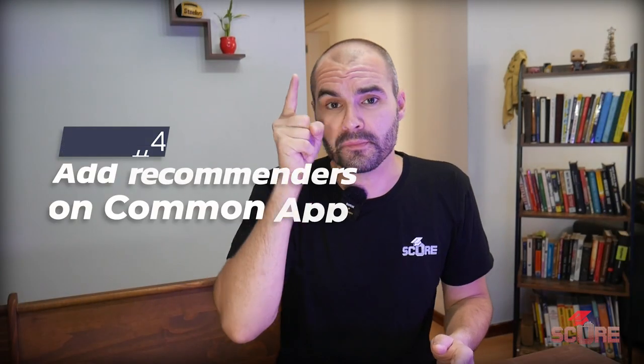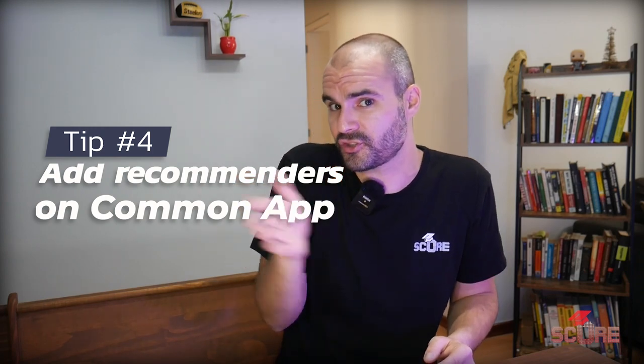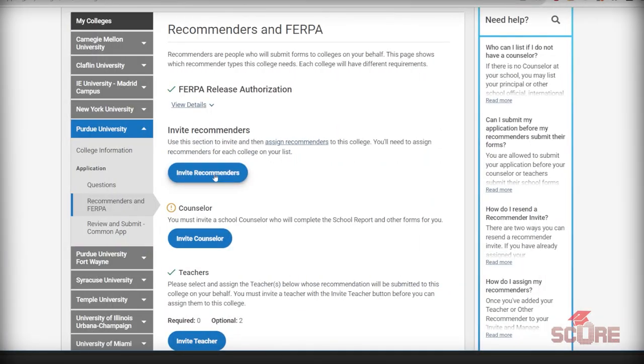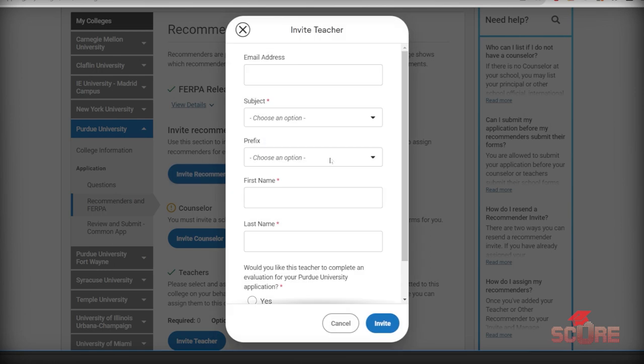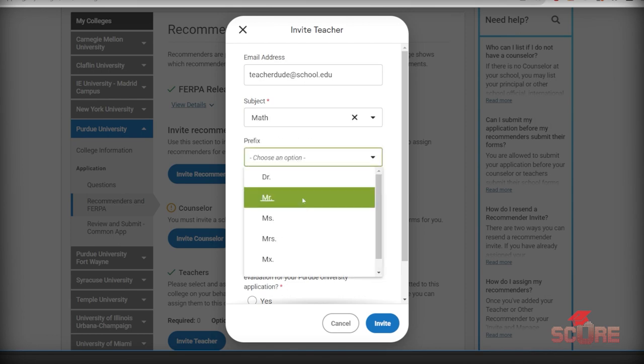Tip number four for students is to make sure that you add your recommenders on the Common App. Your teachers don't send the letters directly to the universities in most cases. Normally, you're going to upload them on Common App by adding that teacher as a recommender. Once the teacher completes the upload process, you'll have a finished recommendation you can add to any of your applications. You don't have to use the same teacher for all applications — you can mix and match and choose the best ones.